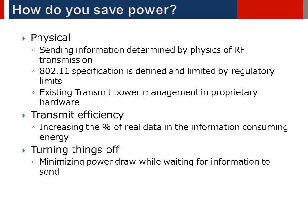So how and where do you save power? Physically is there anything we can do? Well the power required to send information is determined by the laws of physics and there's not much that can be changed with these. Additionally the expectations of Wi-Fi performance, range, throughput, etc. are bound by the 802.11 specification and there's always an expectation that performance will not be impacted even when attempting to reduce power. There are transmit power management schemes but these are proprietary and will not be discussed in the presentation. Next thing that can be addressed is transmit efficiency — this is how many real pieces of information get sent per joule of energy, and this is the target of most of the standards effort.